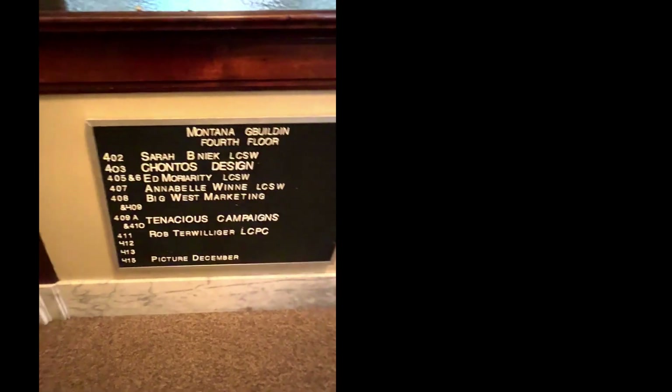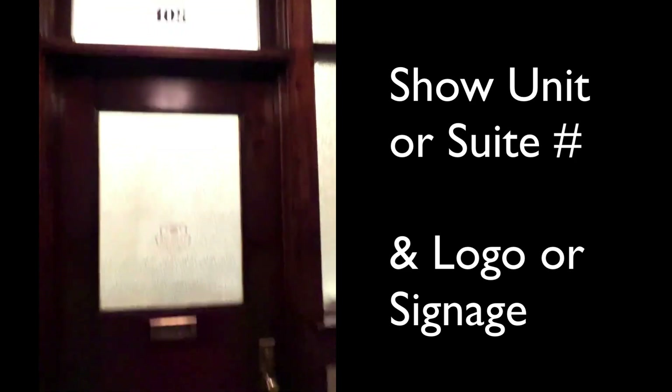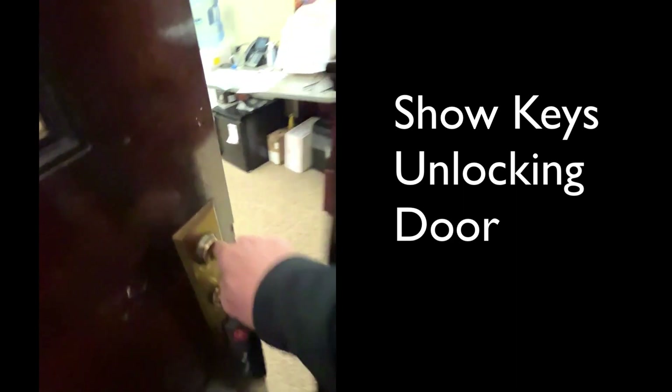One of the big things is you want to have your keys ready to show. When you go over to your office, show your office exterior. All this stuff is proof that this is really where you do business, where you can meet clients. Show your address number, show your logo, and have your key ready. I'm actually going to show it opening the door.